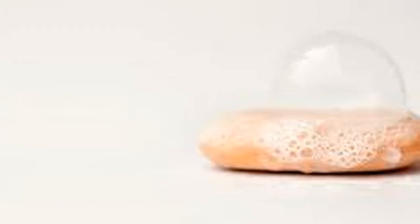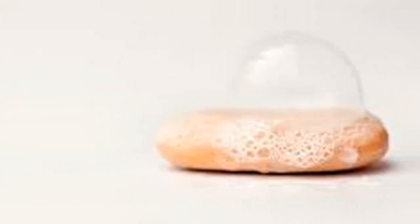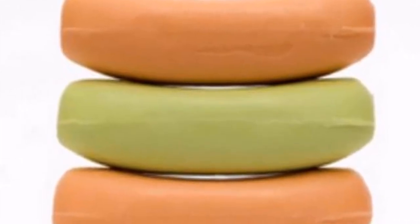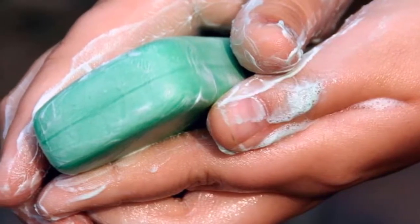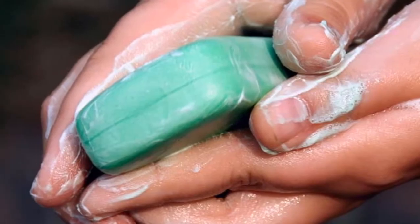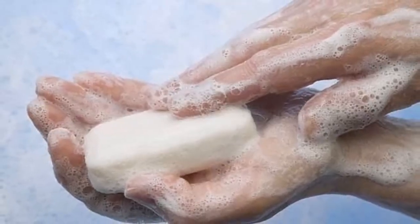This soap causes breast cancer and everyone uses it daily. Soap is one of the products we use daily in our home, either at the time of shower or to wash our hands. There are a lot of brands, each manufacturing soaps in different ways and presentations. What many do not know is that most of the products used to make soaps are made from highly harmful chemicals, capable of producing diseases as dangerous as cancer itself. In this video, we'll tell you about a soap that causes breast cancer.